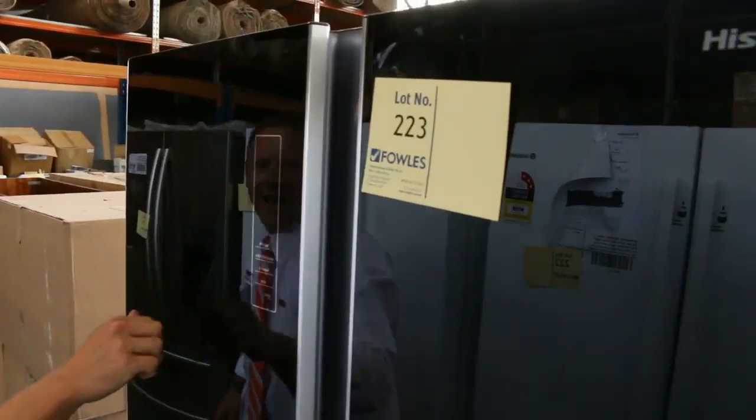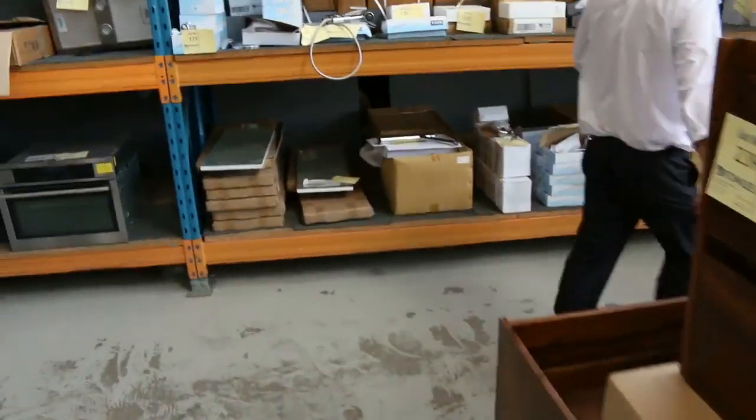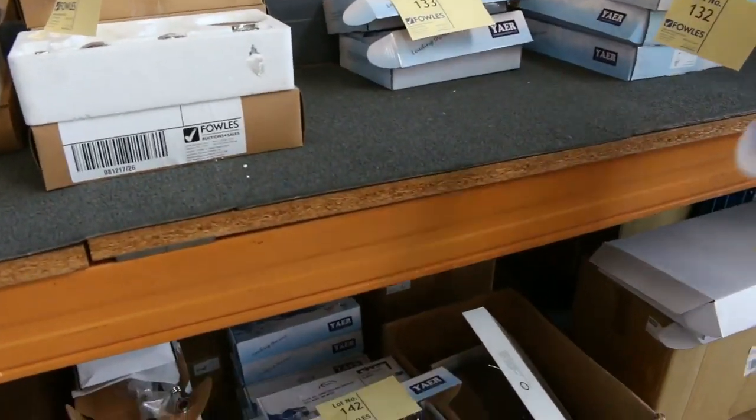The Hisense — beautiful black glass Hisense. All these bench tap fittings as well — these generally go unreserved as well. All these beautiful tap fittings, so check your catalogue.